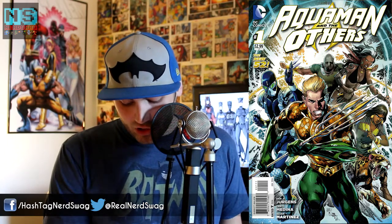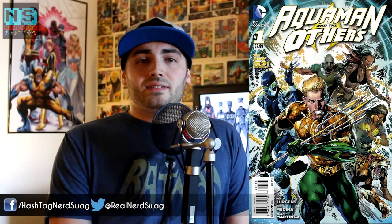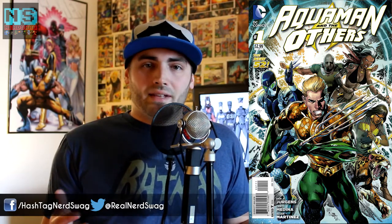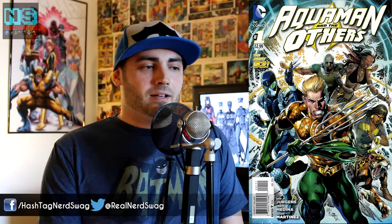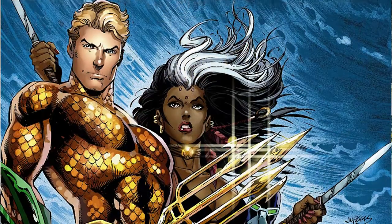Next up for DC, we have Aquaman and the Others number one — the first issue, written by Dan Jurgens with art by Lan Medina. If you haven't been reading any Aquaman books, in the New 52 solo run written by Geoff Johns, he introduced the Others — a team of people that have helped Aquaman in the past, kind of like Aquaman's own league. There's four others that work with Aquaman: the Prisoner of War, the Operative, Sky Alchesay, and Yawara.